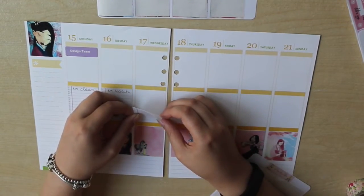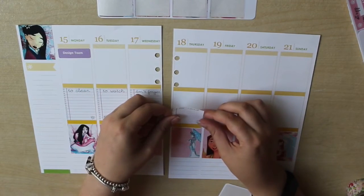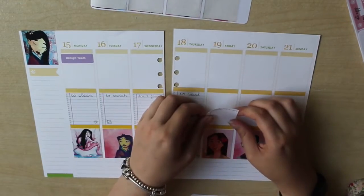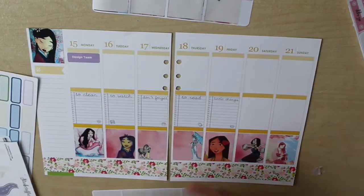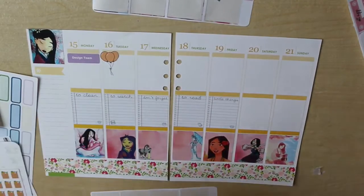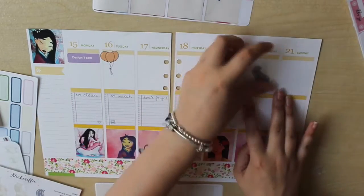These boxes that I'm putting across the middle are also from Pow & Ari Designs. They do have different titles at the top, but I'm going to be covering those up because I don't always need a whole list of things to read or things to watch. I'm putting them from Monday to Friday, and then I'm going to stick some little event stickers over the top of them, just so I can write my own title.